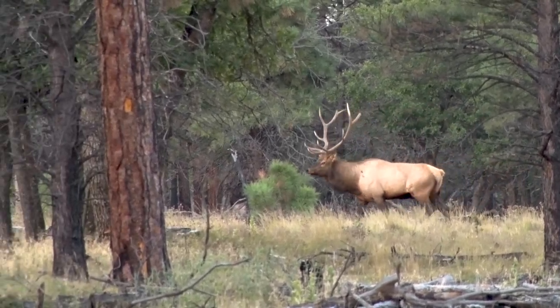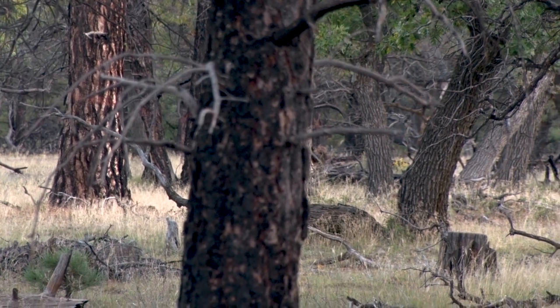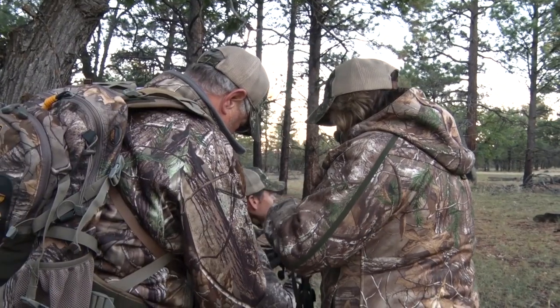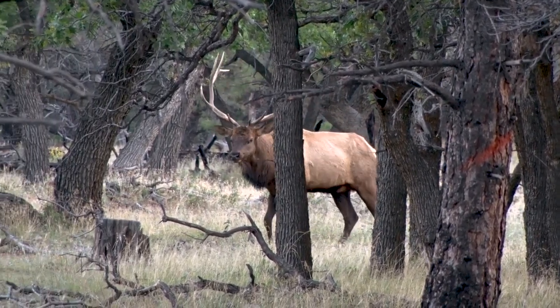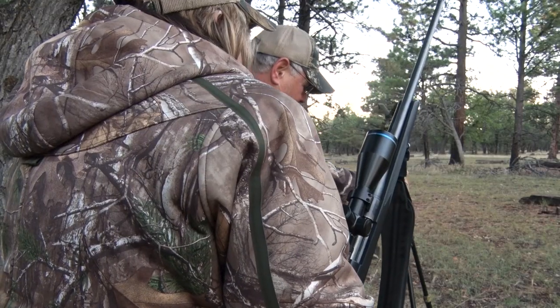The next morning we were back in the same area, looking for the herd bull that we had heard the evening before but never laid eyes on. So far we had called in two of his satellite bulls, and it wasn't long before we were back in the action. This was the third satellite bull we had called off the edge of this herd — another good young six-by-six. And if the size of the satellite bulls was any indication of how big the herd bull was, we were chasing an Arizona monster.